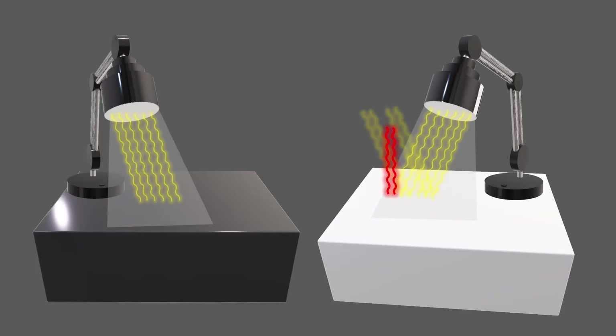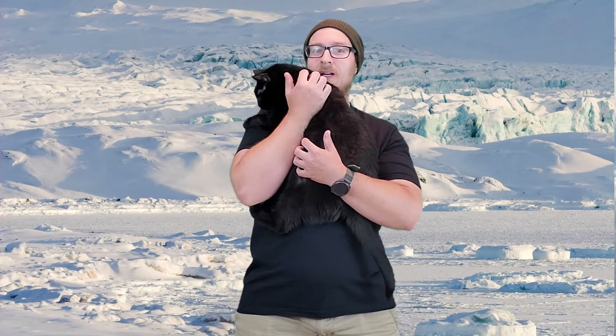Meanwhile, the dark surface has a low albedo, so more light is being absorbed. As a result, much more heat is produced. Let's keep this phenomenon in mind as we venture into the Arctic.